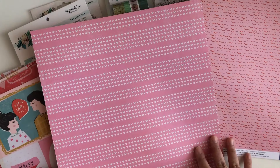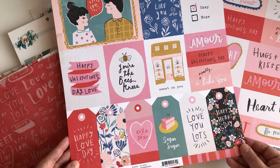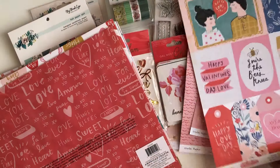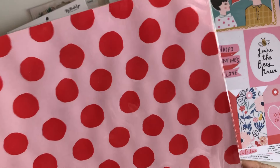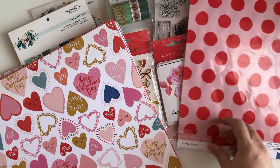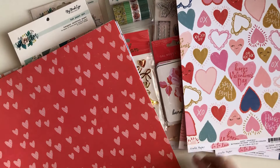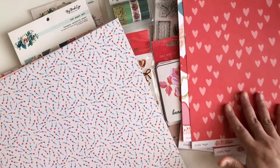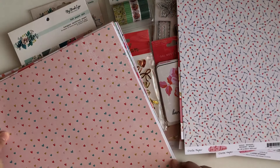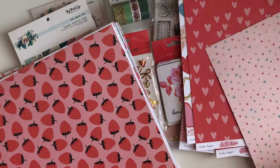I'm glad I got a few — I got the paper pad and the 12x12. There's also a specialty paper that's flat so you can feel the little fuzzies — super cute. I definitely need to make something with this collection before Valentine's Day. Leave me a comment down below — what do you think I should make using this La La Love collection?